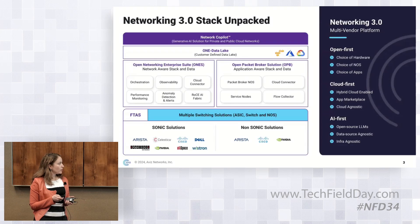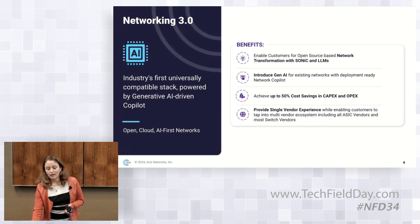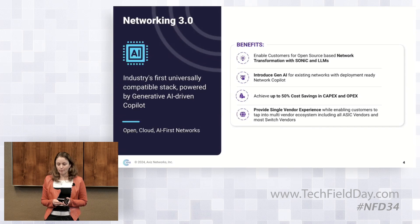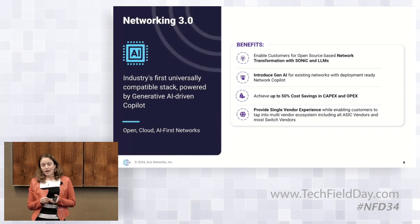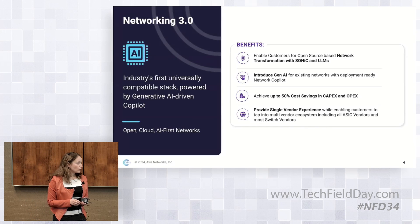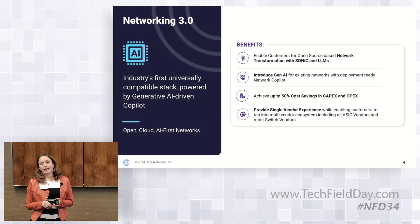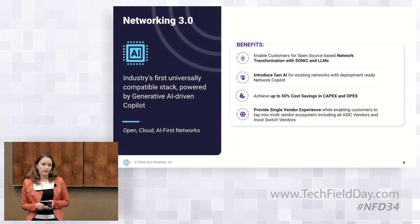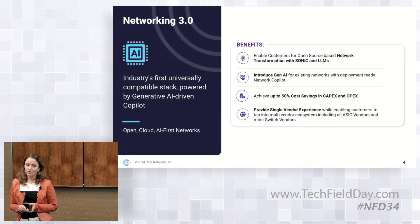To summarize the value that we bring to customers: we are the only one in the industry that offers an end-to-end, universally compatible stack with copilot. With this stack, we enable customers for open source-based network transformation. Our customers can easily introduce Gen AI into their existing networks and achieve up to 50% cost savings. And we provide a single vendor experience in a multi-vendor ecosystem.